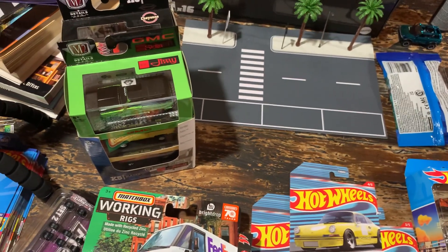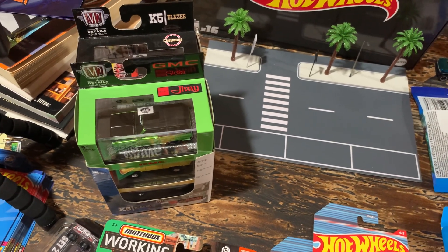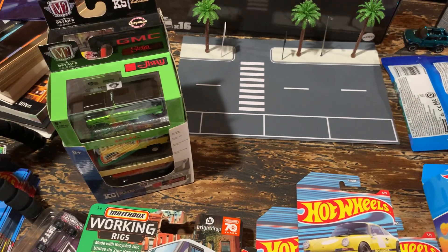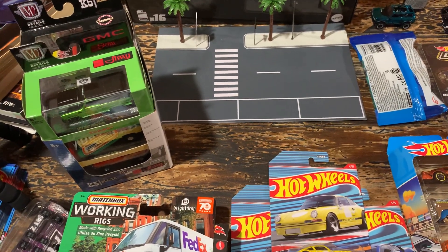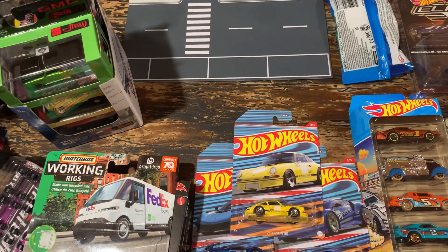I am kind of getting out of the M2s. Their quality control is really lacking - I've stated that in several videos. And the way they're releasing castings right now, I'm just having a hard time finding things that I actually want to add to my collection. I'm kind of getting to where I'm just going to do basically only Hot Wheels and Matchbox, maybe the occasional other piece.